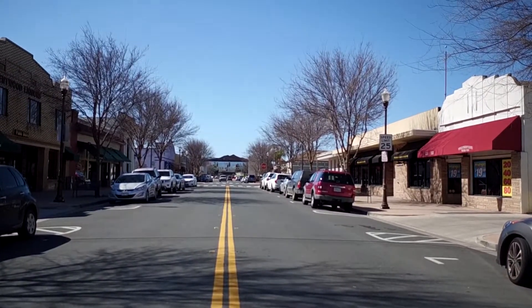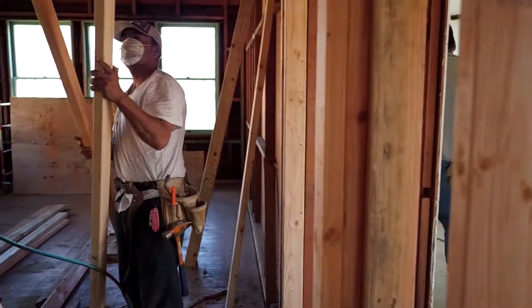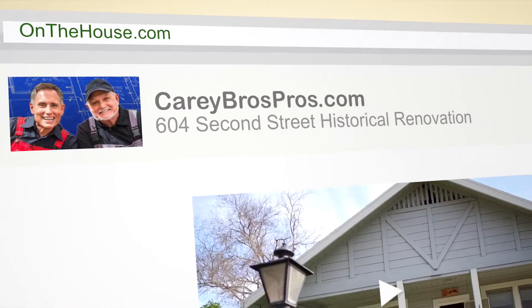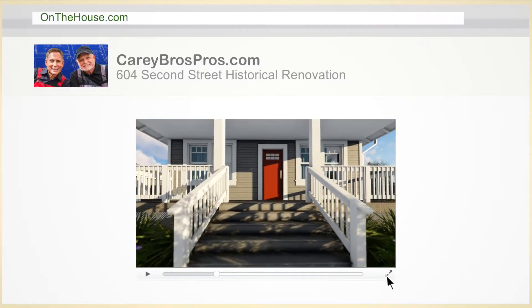So join us as we take you on our adventure to restore and preserve this unique historic property. All along the way, we'll be sharing tips on products and techniques that we hope will inspire you. Follow the process in pictures and video at onthehouse.com. To learn more, visit our website at onthehouse.com or careybrospros.com.